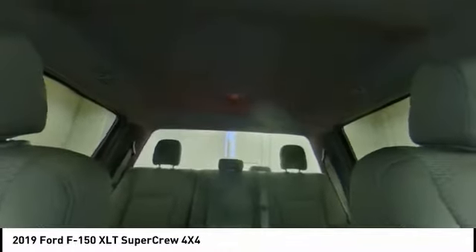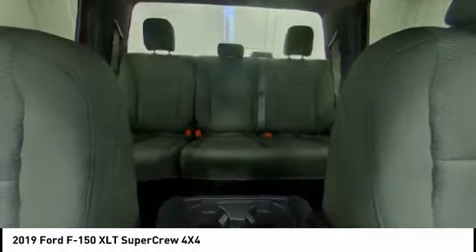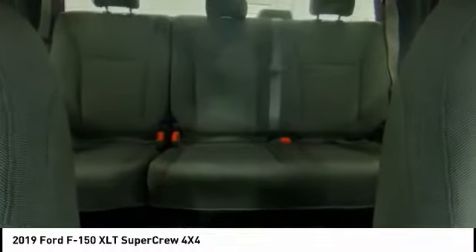Take this vehicle for a spin and see why so many shoppers are now proud owners. Make a great choice. Have a good night.